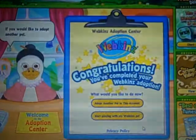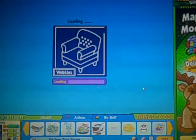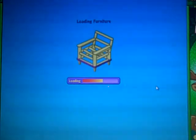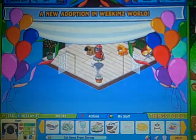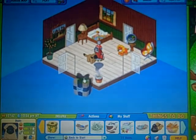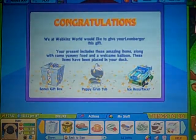I'm going to do a certificate. I'm going to start playing. There he is — oh my goodness, he's adorable. So happy. And let's get items from storage. Here's his gift box, and it's kind of cute. I got a bonus gift box, a puppy grub tub, and an ice resurfacer.